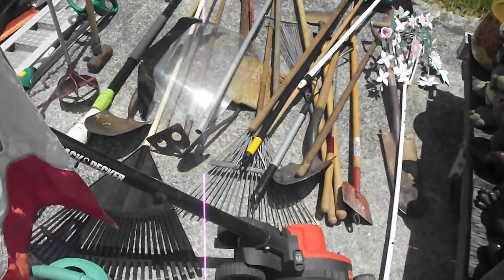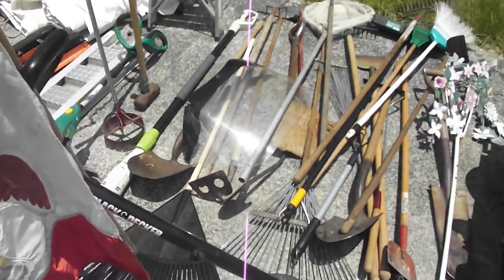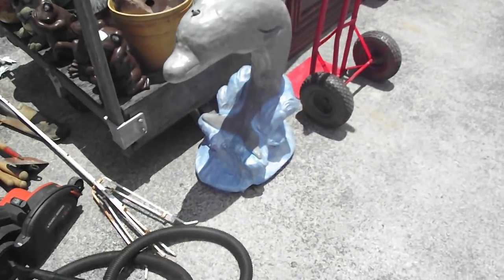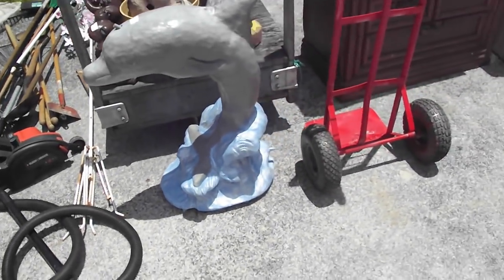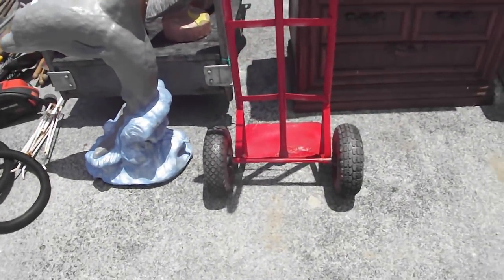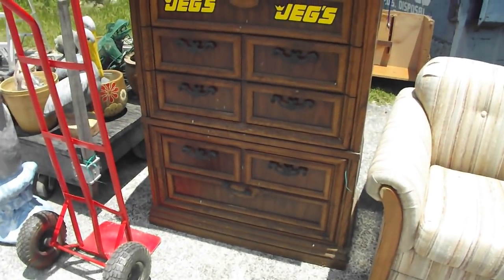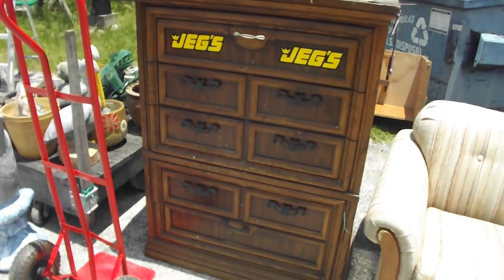All kinds of good stuff — shovels, everything, there's a sledgehammer. All kinds of yard art at the cart right there. That big cement dolphin right there — it's a fountain. You can see the nozzle coming out of the top. A little two-wheel cart, a little stand right there, chest of drawers.